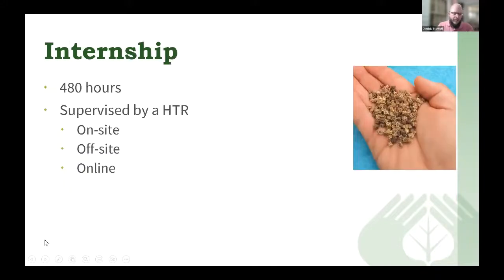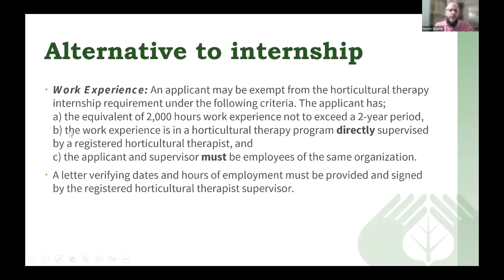Before you start the online internship, you need to be approved by AHTA, which means you must have all of your coursework — plant science, human science, and horticultural therapy — completed before you can begin the online format. There is also an alternative to the internship: work experience. This is where an applicant would not have to do the internship if they have an equivalent of 2,000 hours of work experience within a two-year period directly supervised by a registered horticultural therapist, with documentation and a letter from your employer verifying that work experience.